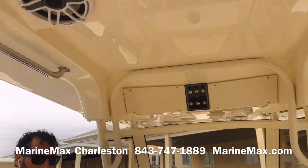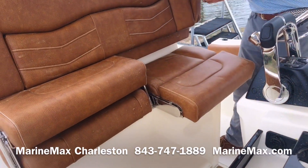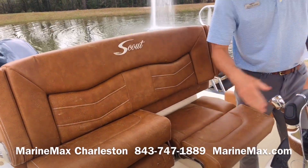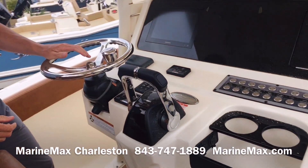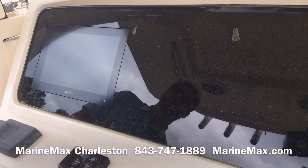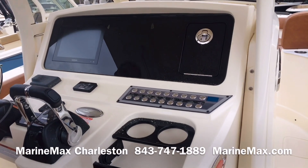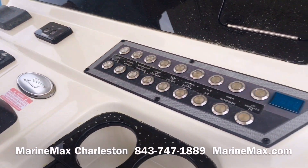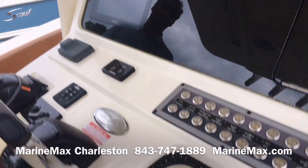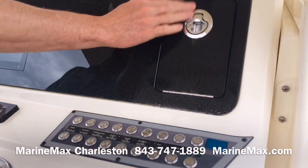Moving to the helm, with the flip-down bolsters as well as armrests with the Cayenne interior. We have the Edson steering wheel, tiltable helm, and the standard — that's the 10-inch Garmin. You can also do 12s, twins, whatever you prefer. Stereo control, all of our push buttons up there, as well as hard top redundancy switches up top. We do have a lockable glove box with our charging ports.